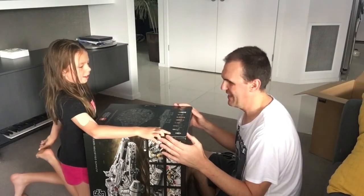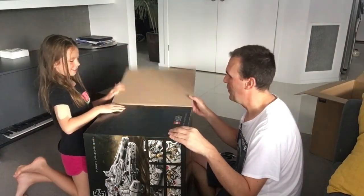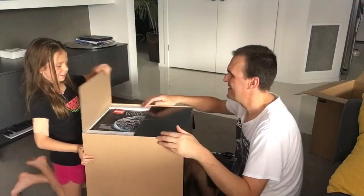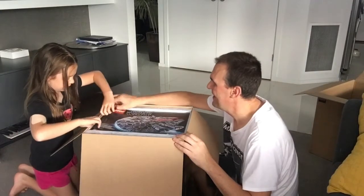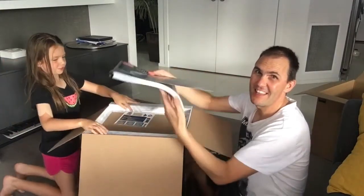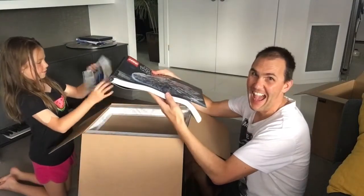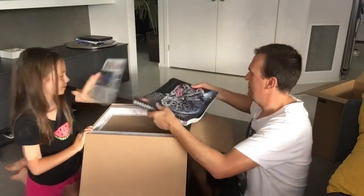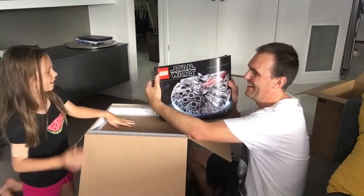And BB-8! This book's huge — look at who that is. And then there's some stickers. Whoa, that's going to take forever.